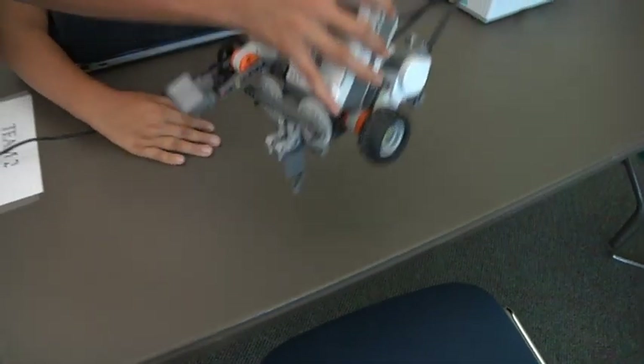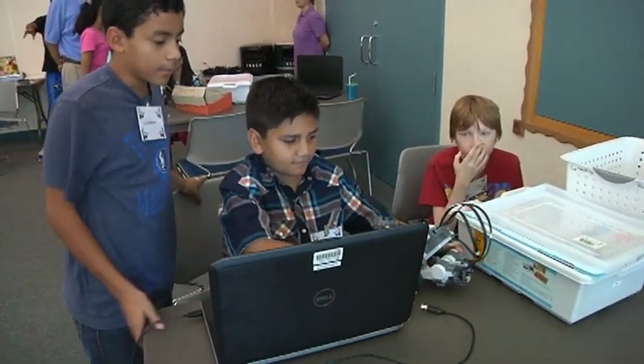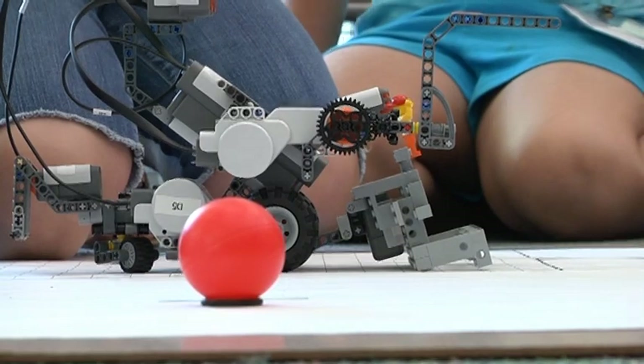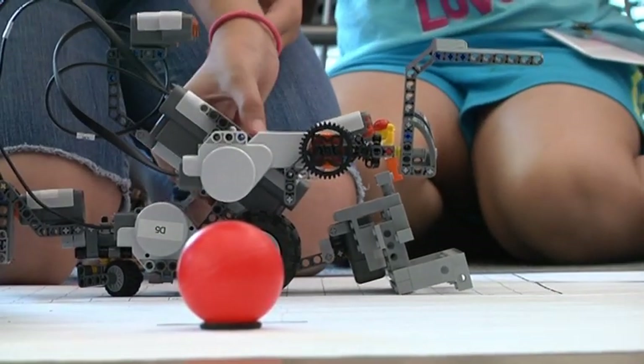The kids start out with very basic Lego robotics builds. Initially they just built a little chassis like a car. They learn how to power it with a rubber band, and then eventually they end up with the programmable robot.